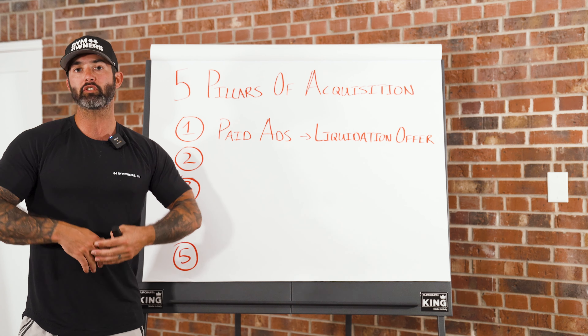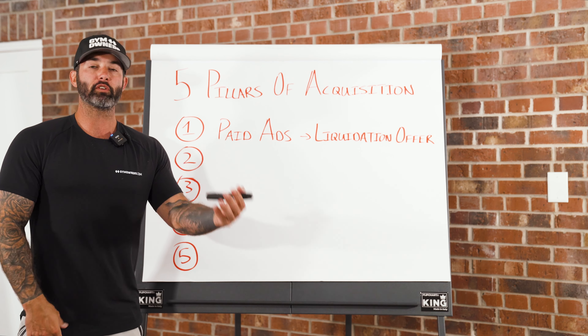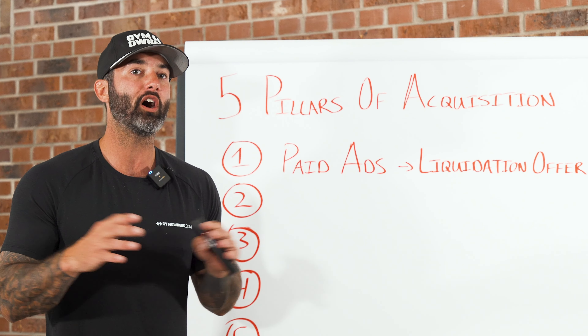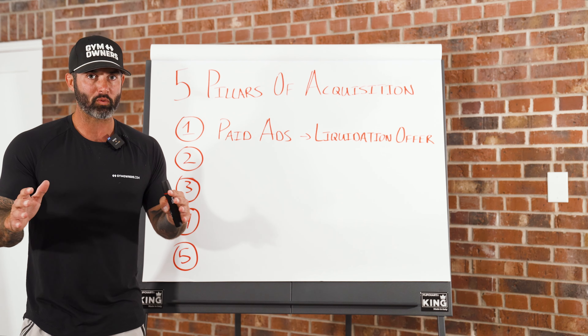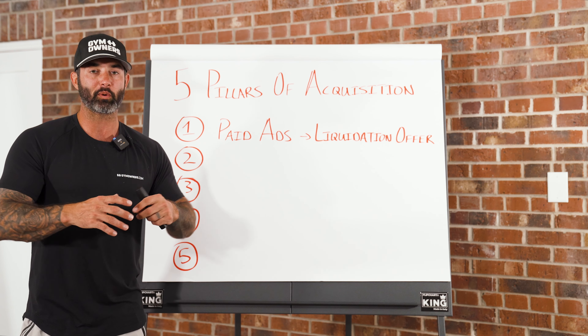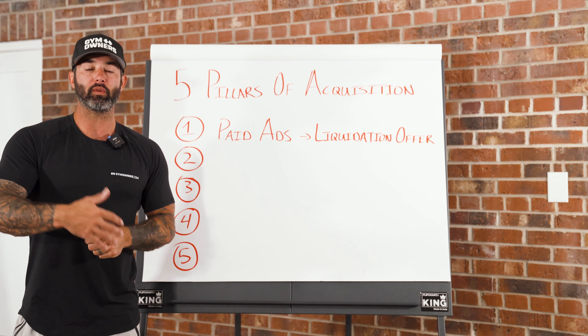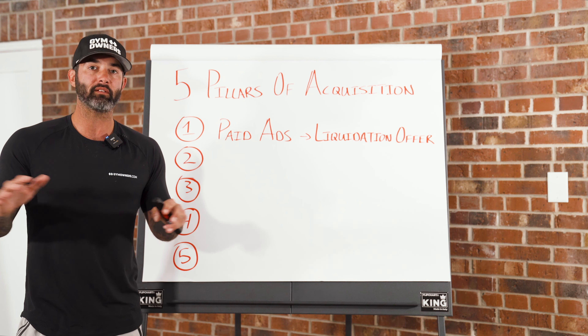If you go into it thinking you're just going to run a free trial or a free seven-day pass, those aren't sexy. We've spent millions of dollars testing over a hundred different offers and trials almost never work. Having a defined program with a clear call to action and clear benefits for the person is by far the better approach.